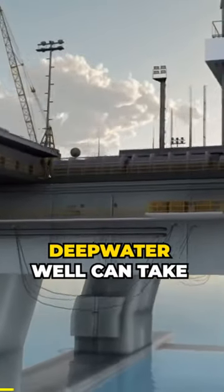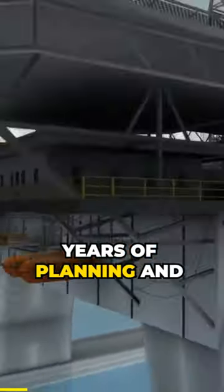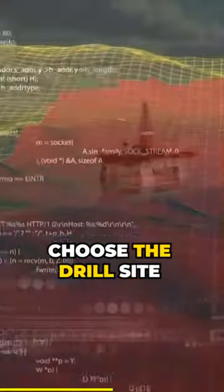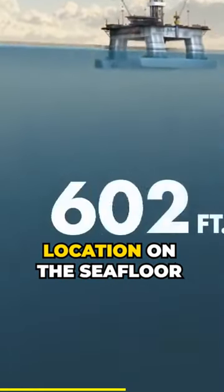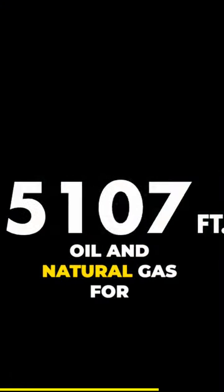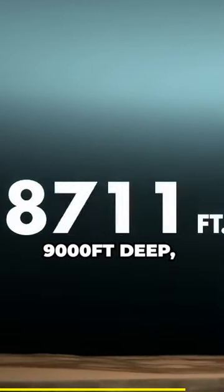Drilling a safe, deep water well can take years of planning and preparation. After identifying potential oil and natural gas reservoirs beneath the seafloor using seismic technology, a drill site is selected. Shell geoscientists choose the drill site location on the seafloor based upon the safest well path that will encounter the targeted oil and natural gas. For an exploratory well, in water depths up to 9,000 feet deep, this seafloor location is generally directly above the reservoir.